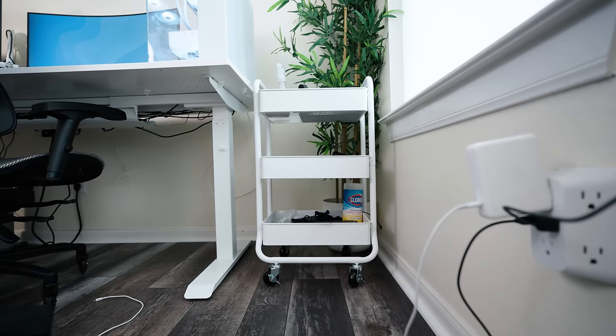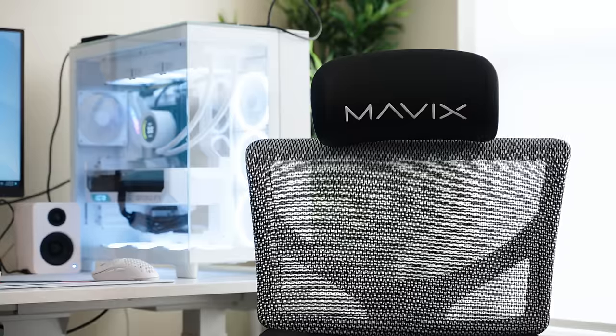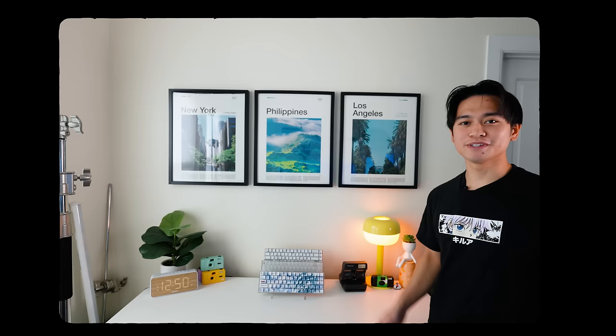Over here we have a storage cart and another fake plant. And the chair is a Mavix M7. That's pretty much it for the desk — now let's go over to this side.